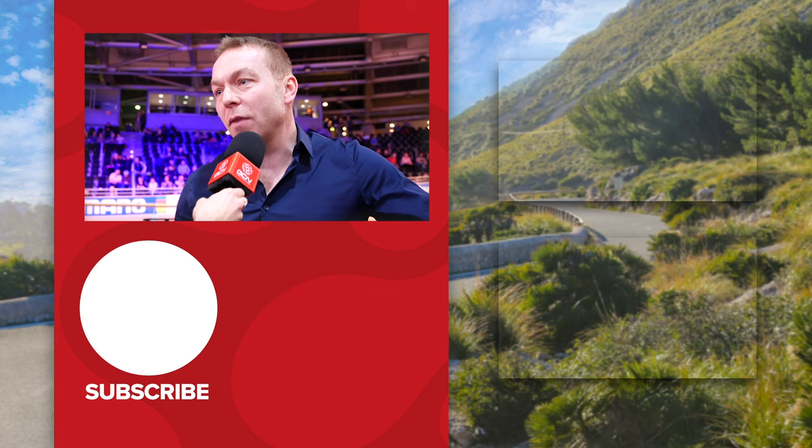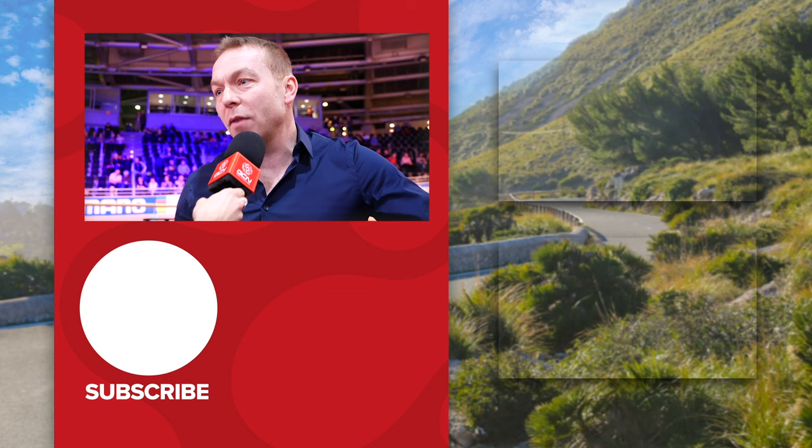So that was pretty cool getting to check out some of the world's best track bikes. I hope you enjoyed this video — please let us know what you thought in the comment section below.